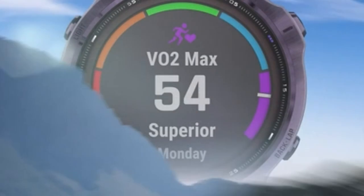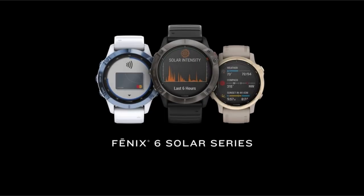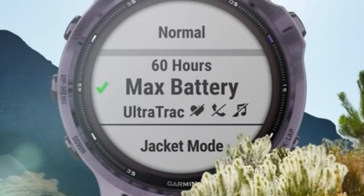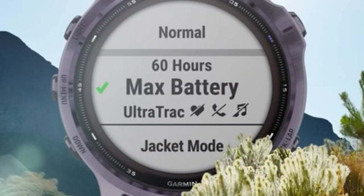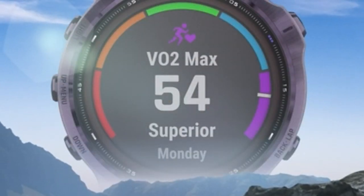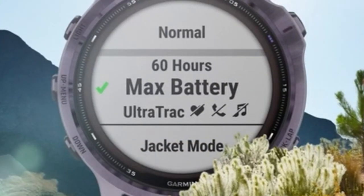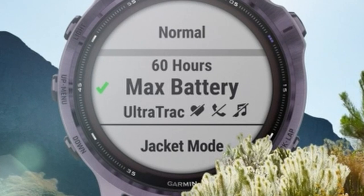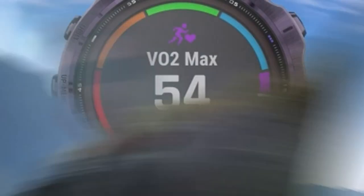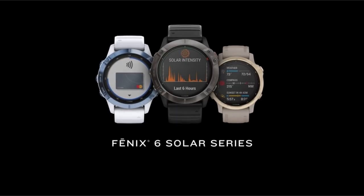The Fenix 6 Pro Solar comes with preloaded topo maps, ski maps for 2,000 global resorts, and complete global navigation support. It also offers Garmin Pay, storage, and smart notifications when paired with a compatible smartphone. Battery life lasts up to 14 days in smartwatch mode, 16 days with solar charging, and up to 36 hours in GPS mode — or 40 hours with solar charging — depending on usage conditions.